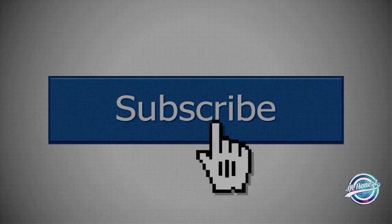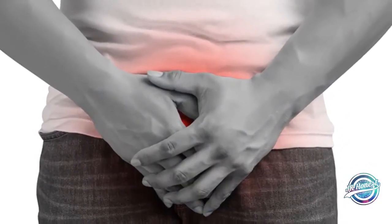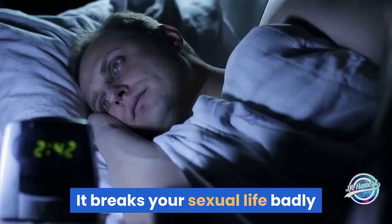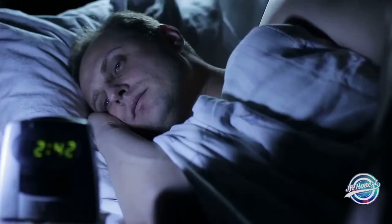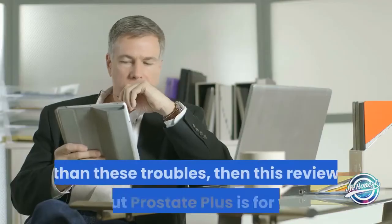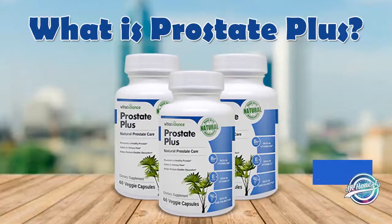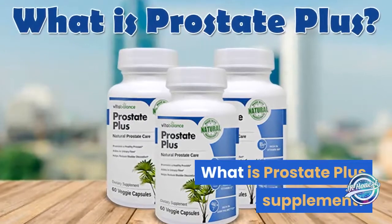Unhealthy prostate is the worst problem affecting men in society today. It breaks your sexual life badly and creates disturbance in sleeping hours. If you are experiencing all such problems, or problems more serious than these, then this review about Prostate Plus is for you.